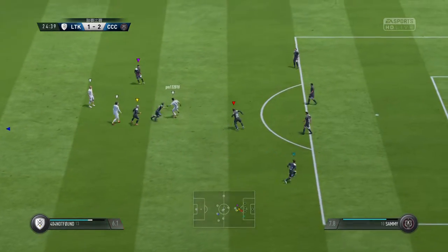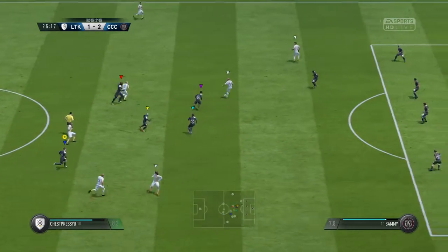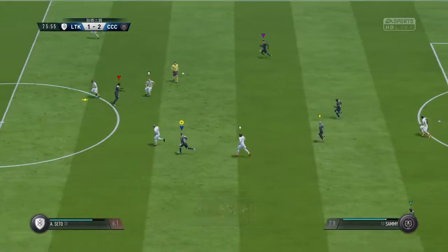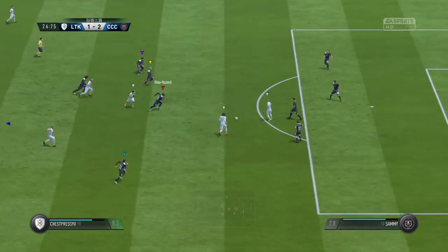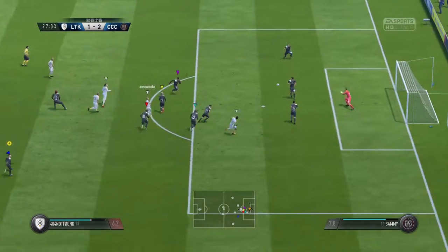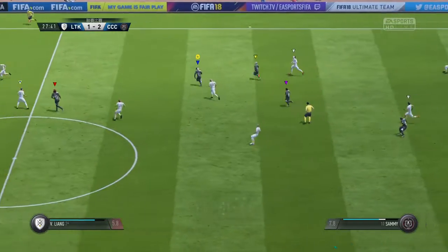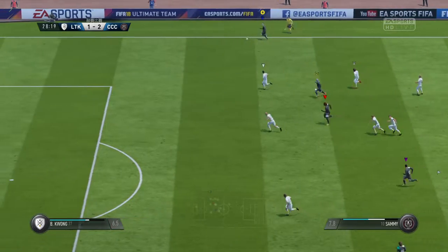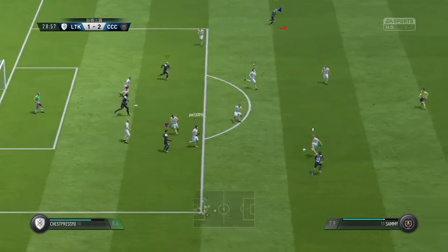That will be a free kick. Very confident to get the game moving again — he's blocked that well, good defending. They could pose some danger now. The shot's up at full extension, the goalkeeper makes the save. Put into the middle, put into the middle — defended well.